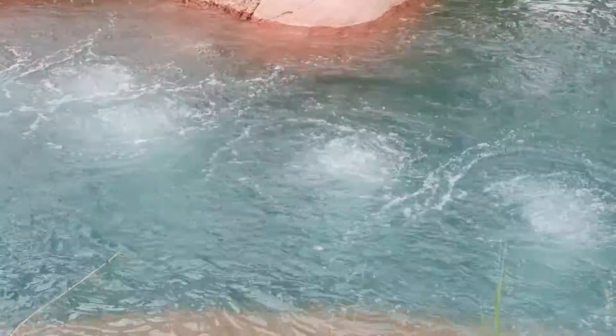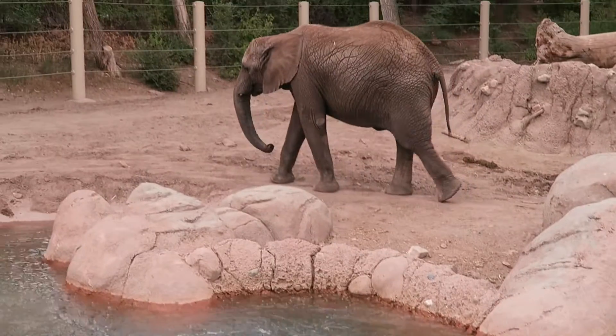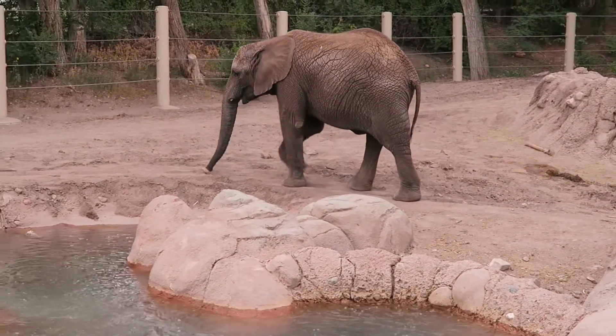What animal has a trunk? An elephant has a trunk.